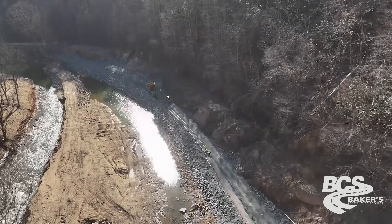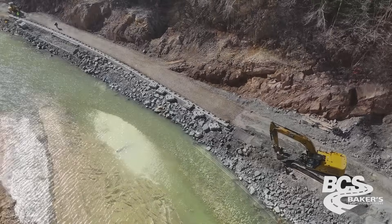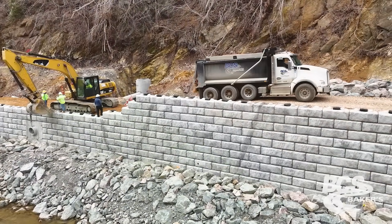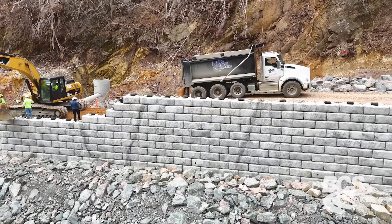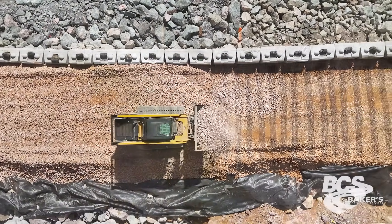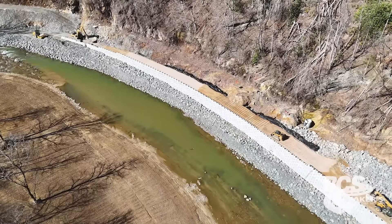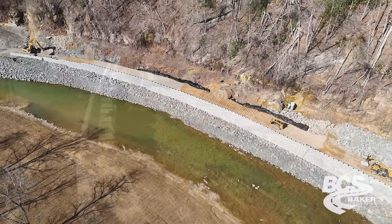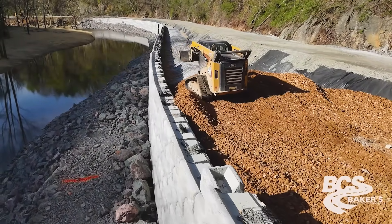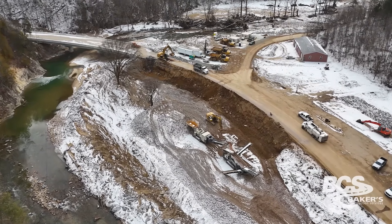We dug out all of the existing road, then the wall crew came in so we had to start a foundation for them — putting a layer of stone down for them to start the wall on. As they came up, we backfilled for them, bringing in select backfill rock to tie in their wall with their grid. As they built the wall up, we did the backfill behind it, tying the grid together. They'd do a section of wall, we'd backfill that area while they built another section — flip-flopping back and forth until we got all the way up.